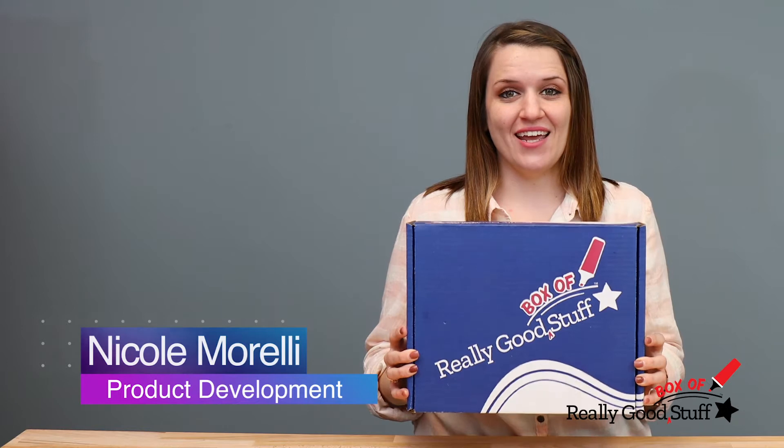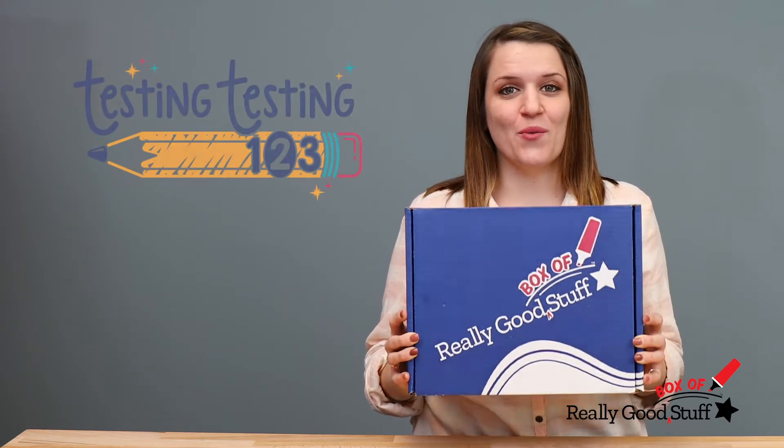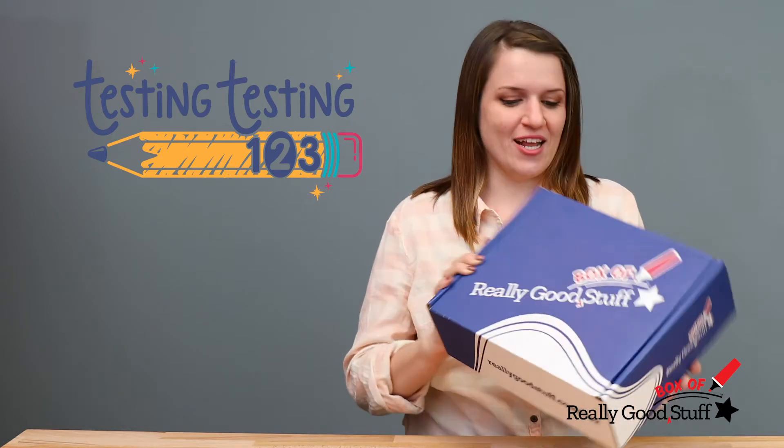Hi everyone, I'm Nicole and I'm a product developer here at Really Good Stuff. Today I'm bringing to you our latest subscription box called Testing Testing 123, which contains exclusive materials that you can only find here at Really Good Stuff. So let's dive right in.